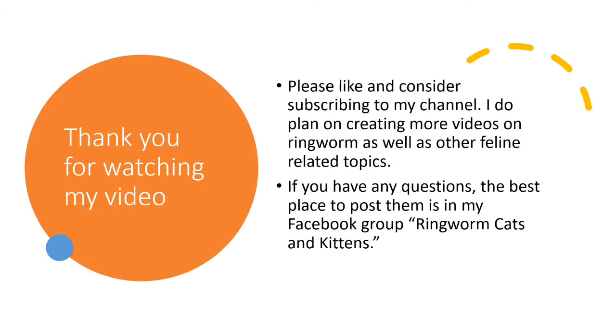Thank you for watching my video. If you like it, please give it a thumbs up. Consider subscribing as I'm doing more videos on ringworm and other cat-fostering related topics. If there's a specific ringworm topic you'd like me to cover, please put it in the comments. If you have any questions or want to reach me, the best place is my Facebook group, Ringworm Cats.